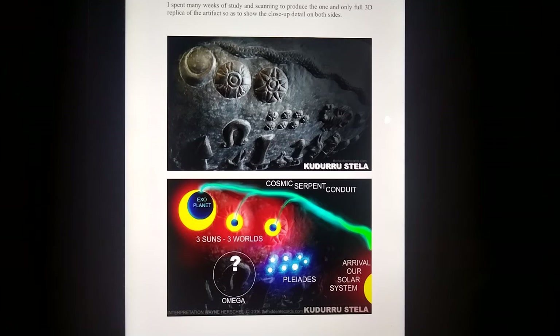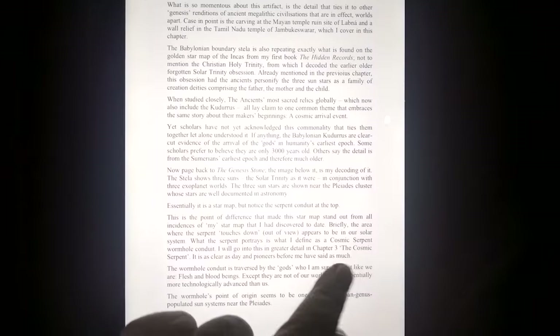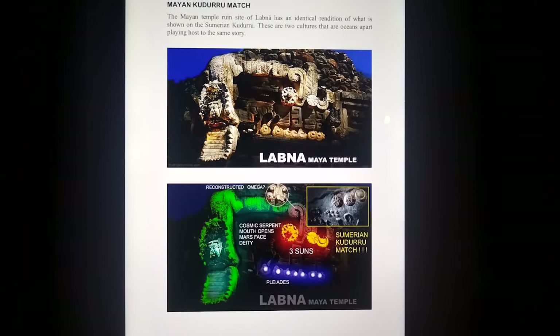The Omega symbol is the Stargate, and how I got into discovering that it was the Stargate. There were many other examples of these cosmic serpents. Three suns — there they are. On the Kuduru, the Omega symbol is actually broken here, it's upside down, a piece is missing from it.